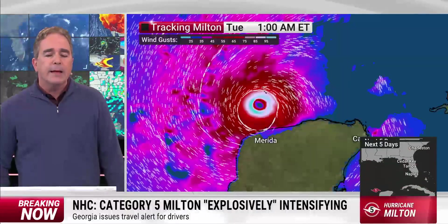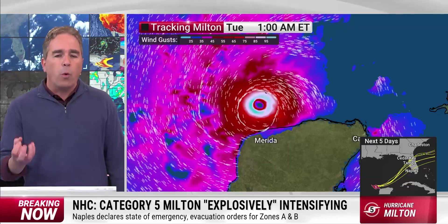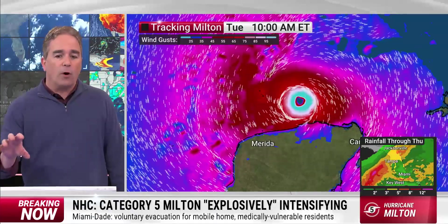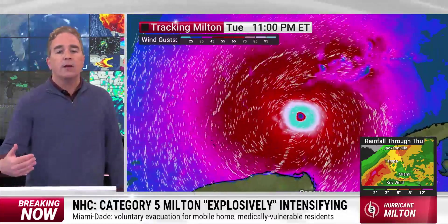We can only hope that the worst of all the weather by far with Milton is concentrated very close to the center. Once you get outside of the eyewall, the winds and the bad weather radically get better. We think that the eyewall — the worst of it — is going to remain north of the Yucatan. That's good news.